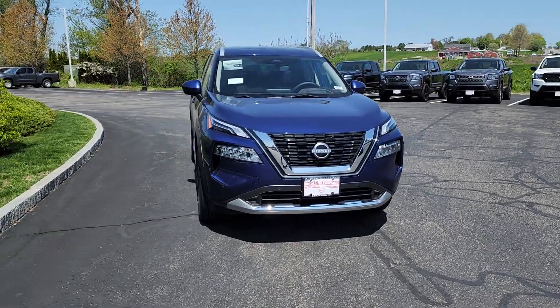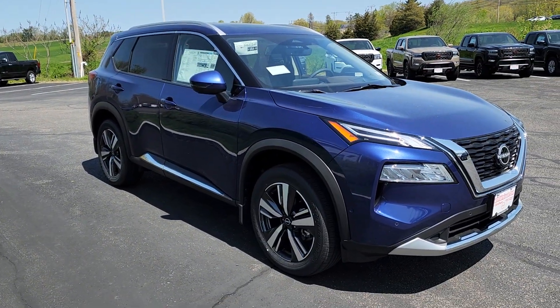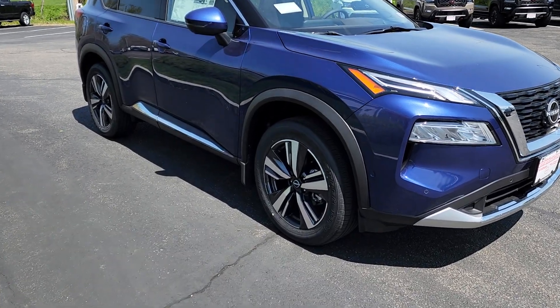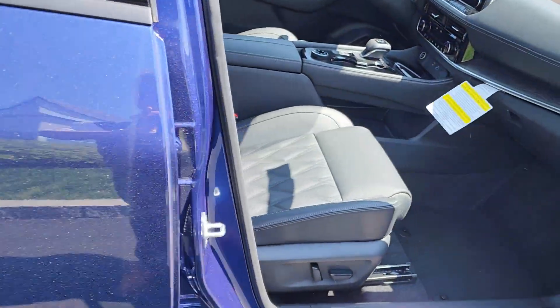Hey everybody, just want to show you this beautiful 2023 Nissan Rogue Platinum. This one's a nice Caspian blue — we also have a black available. Nice alloy rims that you can see down here. We'll go right into the passenger side and check out the nice keyless entry on the door.